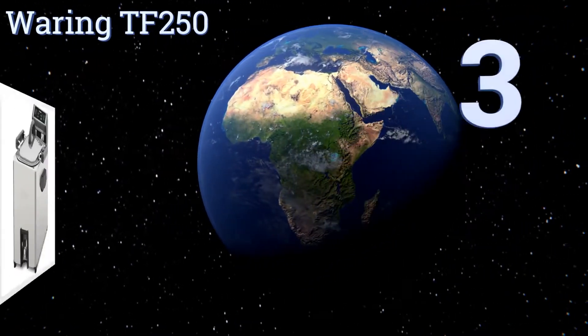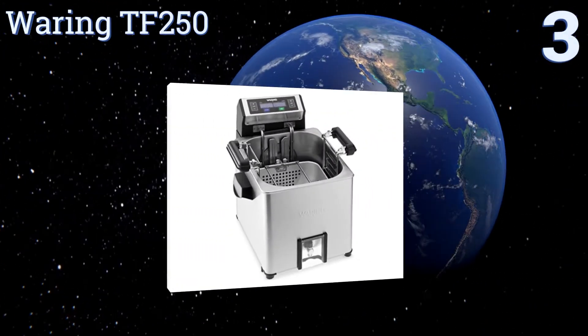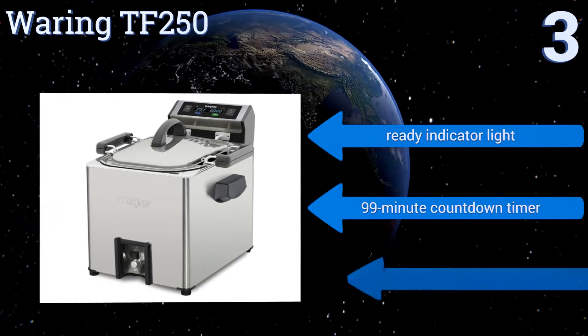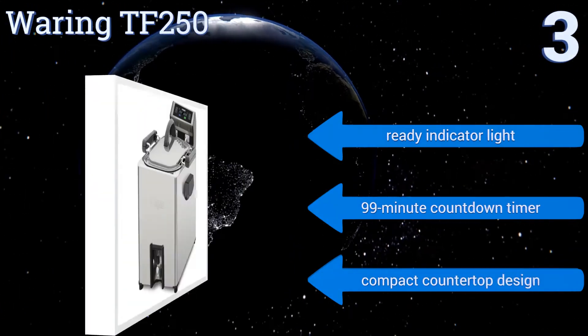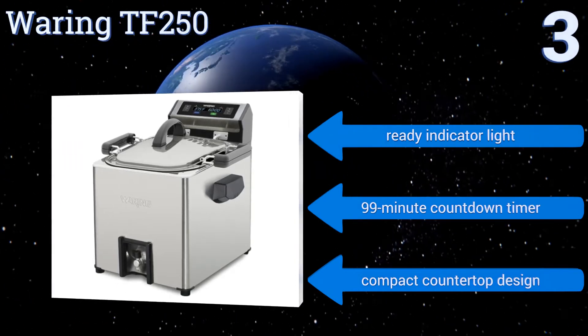Nearing the top of our list at number three, from juicy turkey to crispy chicken wings, master the art of kitchen versatility and delight the entire family with the Waring TF250. This machine operates as an all-in-one rotisserie fryer, basket fryer, and steamer with a digital control pad interface. It features a ready indicator light, a 99-minute countdown timer, and a compact countertop design.